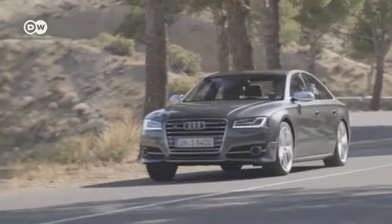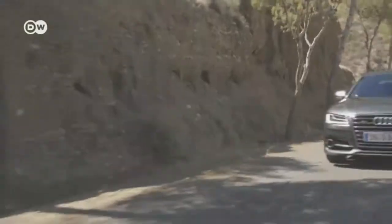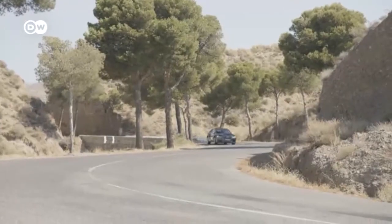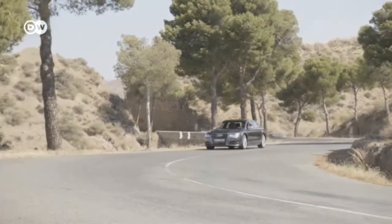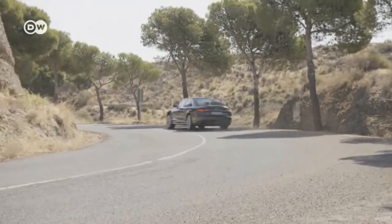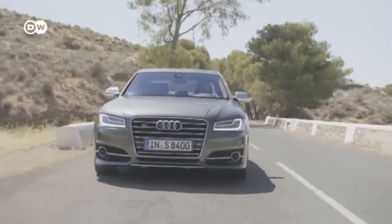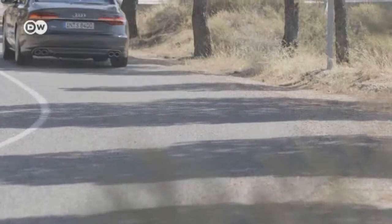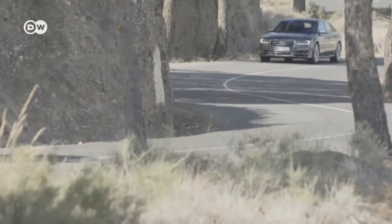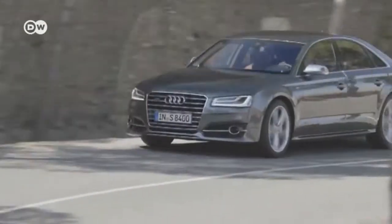Audi has given its luxury limousine the A8 a facelift. The most powerful and sportiest model, the S8, also profits from this. Its 4.0-liter TFSI motor produces 382 kilowatts and a maximum torque of 650 newton-meters, sprinting from 0 to 100 kilometers an hour in just 4.1 seconds. A real highlight of the new S8 is its headlights and matrix LED technology with precision electronic control and dynamic blinkers. In Germany, the new S8 starts at 114,700 euros.